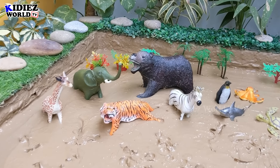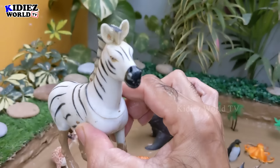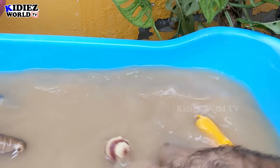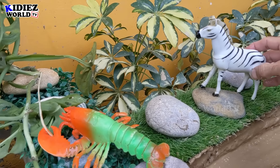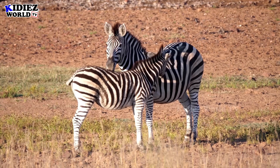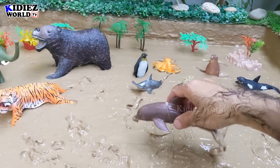And the next one, let's go for this beautiful zebra — black and white beauty! Let's go for this big wild animal. Here we go — zebra!